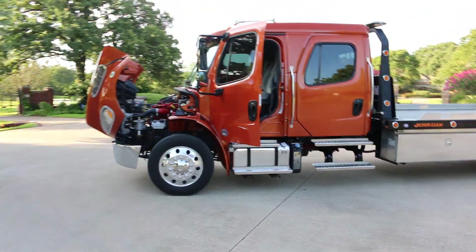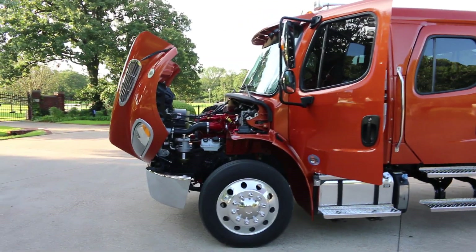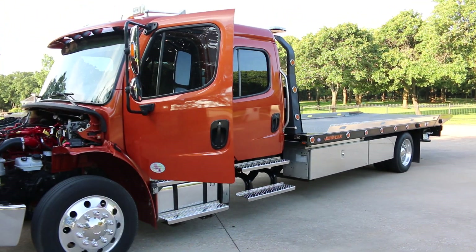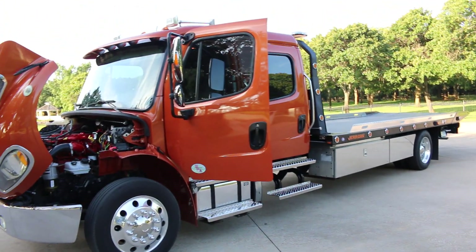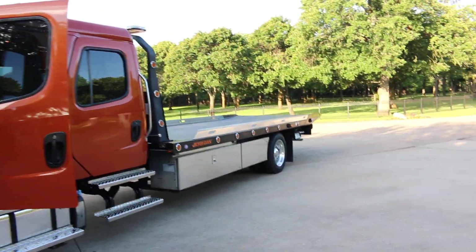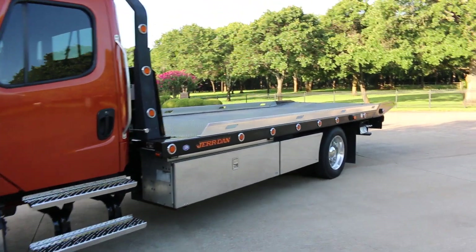Hello folks, Bronco Bob here with Texas Best Used Motorcycles, here today to show you a really beautiful privately owned Freightliner M2 sport chassis. This is a rollback wrecker — it's a Jerdan, which is one of the premier brands.